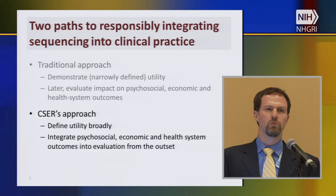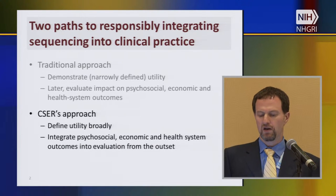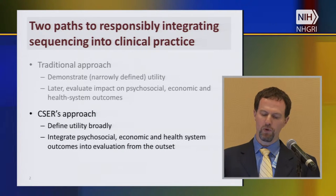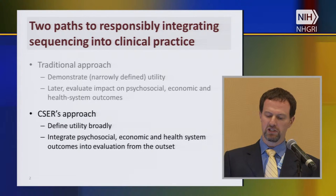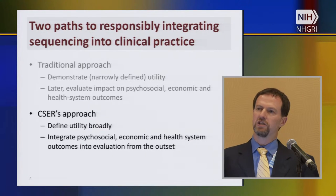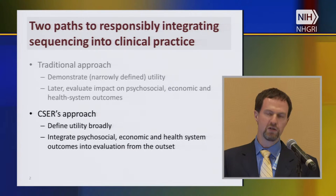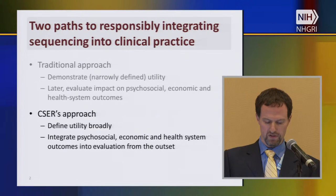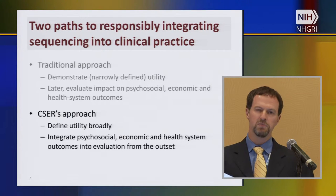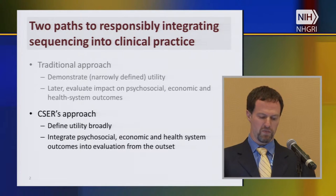The approach that CSER has taken is a more integrated approach. First of all, it defines utility more broadly in terms of the outcomes that matter. But importantly — and that's going to be the focus of this session — it has, from the start, sought to integrate psychosocial, economic, and health system outcomes into the evaluation of sequencing from the get-go. If sequencing is a potentially transformative technology in healthcare, and I think that it is, then CSER's approach is the more responsible way to proceed, especially because the technology is not going to wait for all of these outcomes to be studied and evaluated.